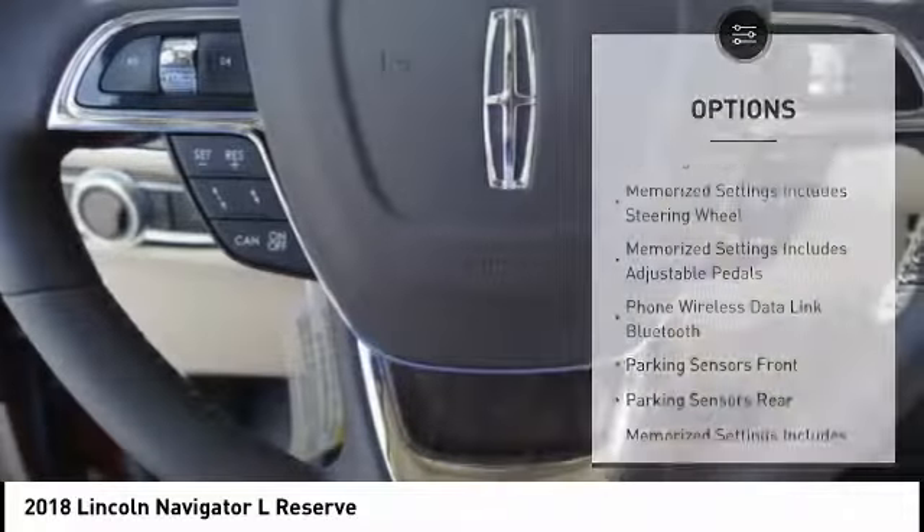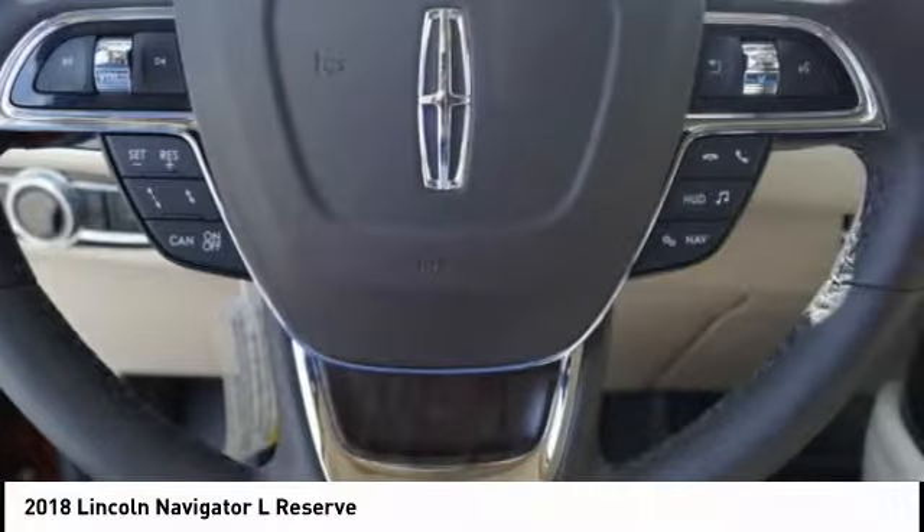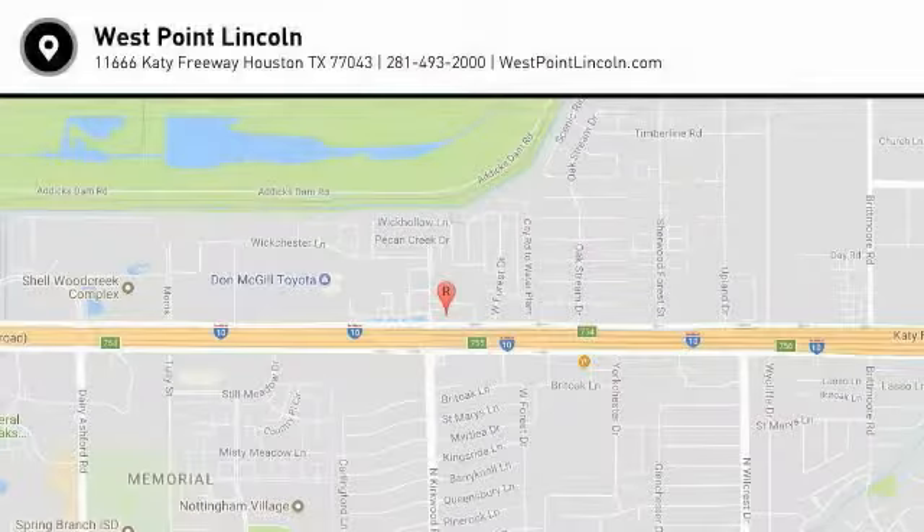Heated steering wheel, power brakes, overhead console, brake assist. Come take a test drive today.